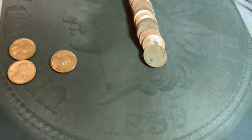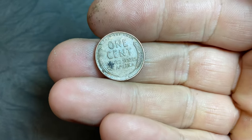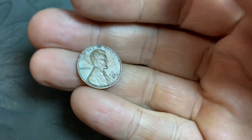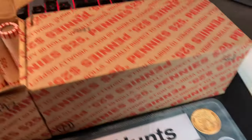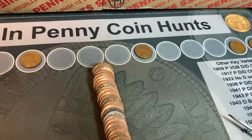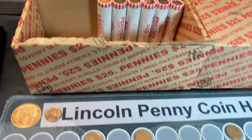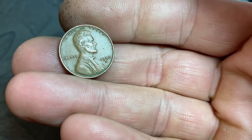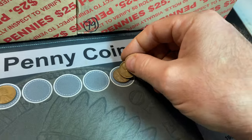Roll 43 gives us wheat cent number five. Reverse facing, and that's going to be a 1952 Denver. Roll 44 gives us wheat cent number six — another 1952 Denver. We'll take it.